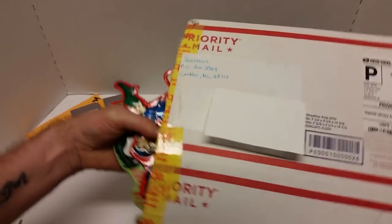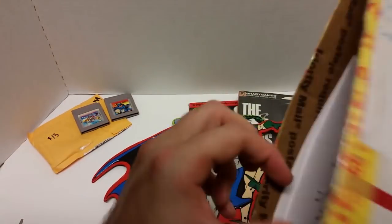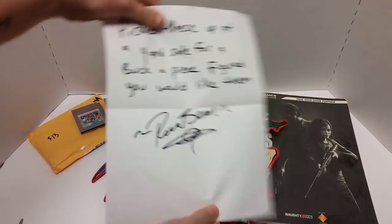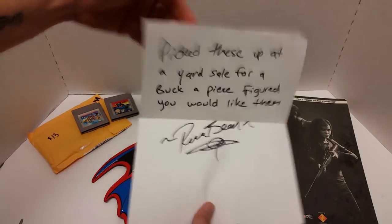It definitely isn't a video game. What in the world — oh my god, dude. Wow. Is there a note? Of course there's a note. 'Pick these up at a yard sale for a buck apiece. Figured you would like them. Rean Bean.' Heck yeah!